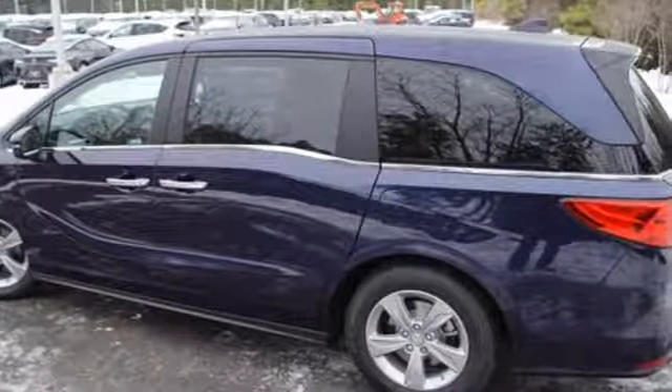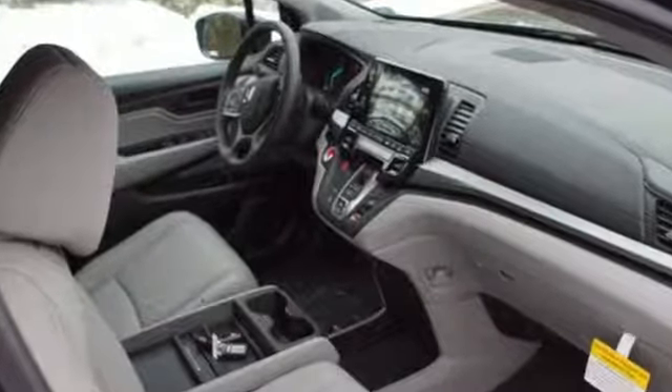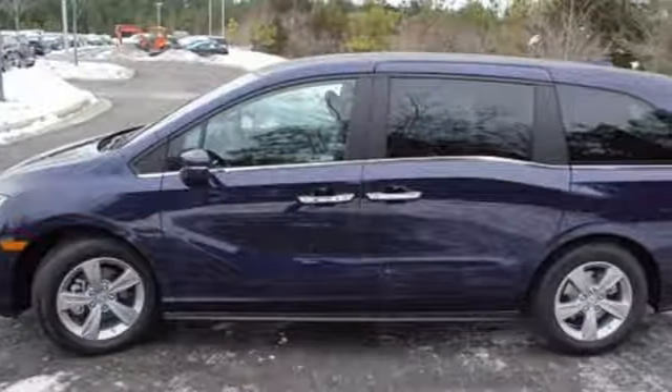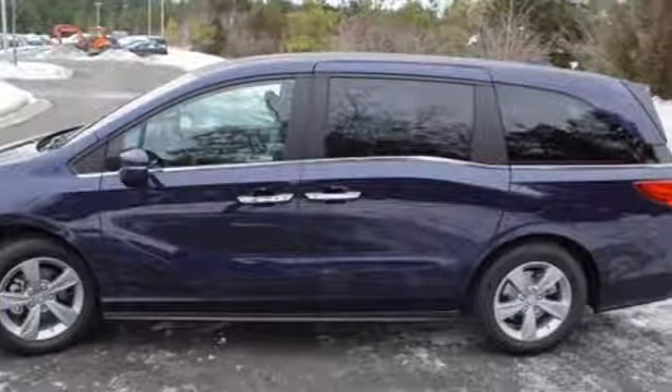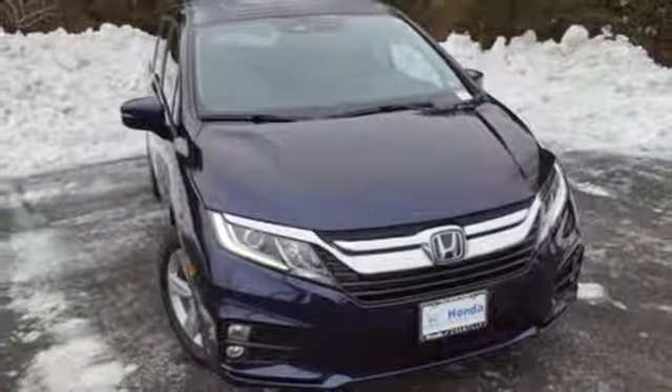Of the Odyssey, the Car Connection writes: it stands at the top of the minivan heap with more design flair and more driving enjoyment than most other three-row rivals. Every Honda is designed with a driver in mind. The time is now — see it for yourself today.